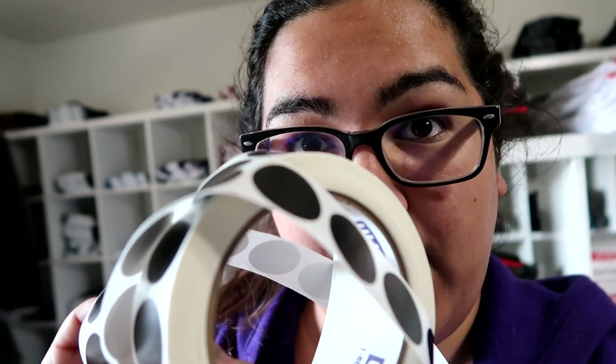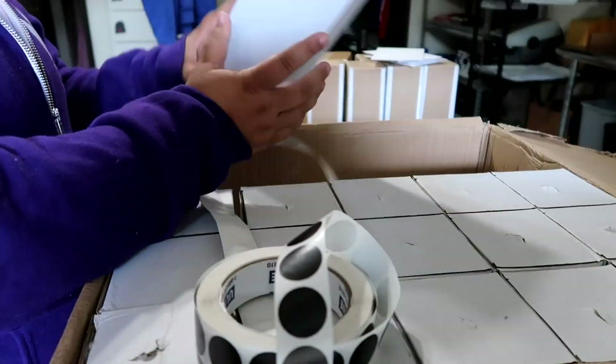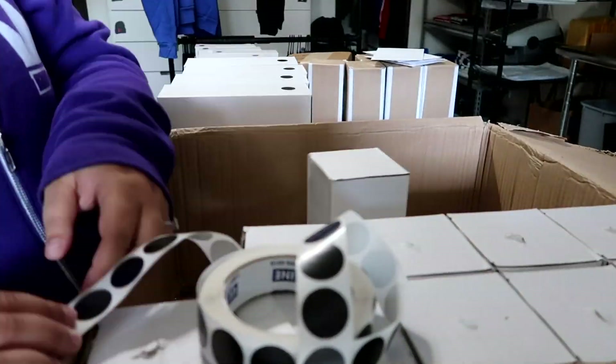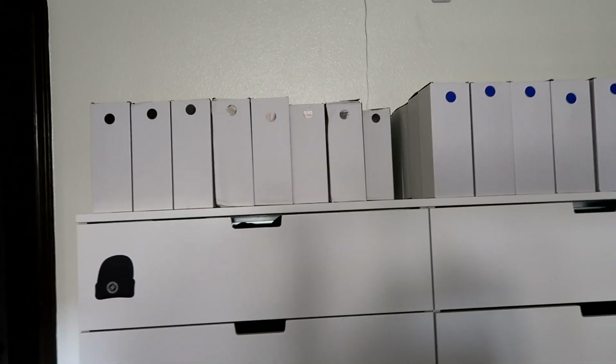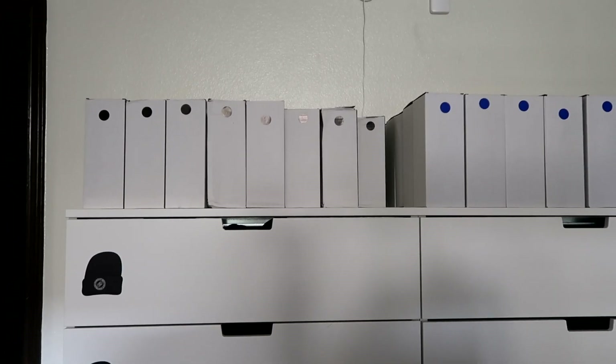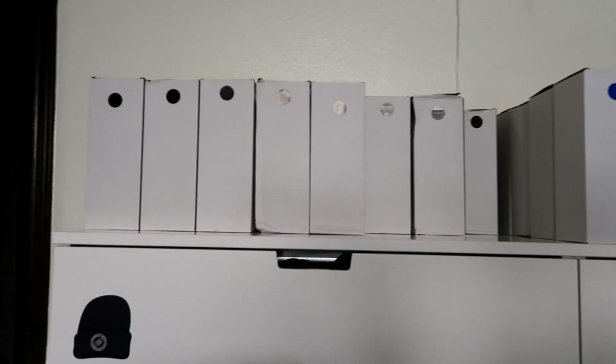Good news and bad news: good news is I got two boxes done, bad news is I actually have four to do. I've done all the blue ones, so now I need to dot all the black ones — same exact process, just with black dots. You can see over there I've already restocked the blue water bottles. We'll restock the black ones next.